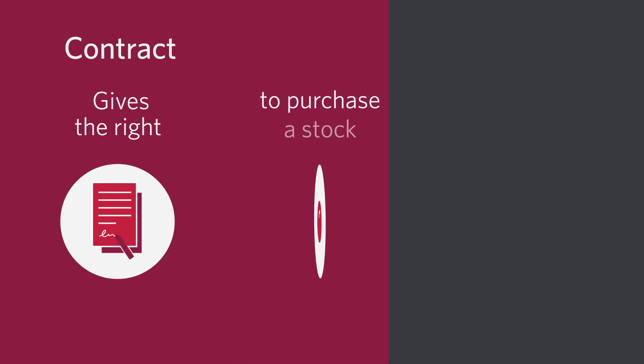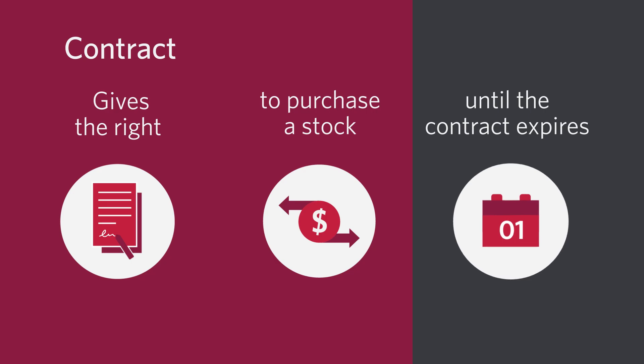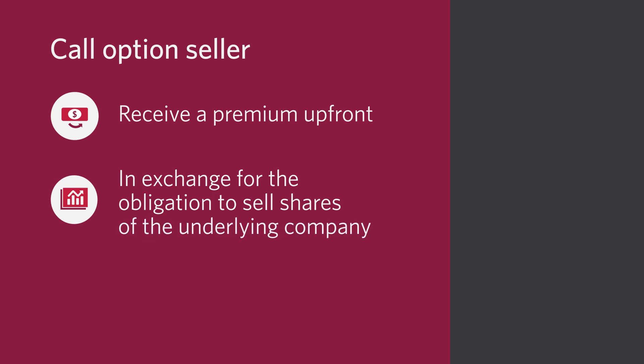In our previous video we examined the payoff of buying a call. As a call option buyer you enter the contract and pay a premium for the right to buy a stock at the designated strike price until expiry. Now we're going to look at the other side of the trade from the perspective of the call option seller or writer — where we receive a premium upfront in exchange for the obligation to sell shares of the underlying company should the call be exercised.